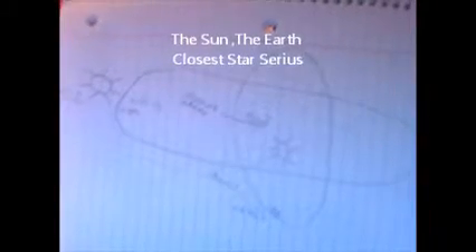In this little picture here, you have the Sun in the center and you have the Earth orbiting the Sun. It takes one year for the Earth to orbit the Sun. Now, when the Sun orbits around its nearest star, Sirius, it takes 24,000 years. Now these are facts.